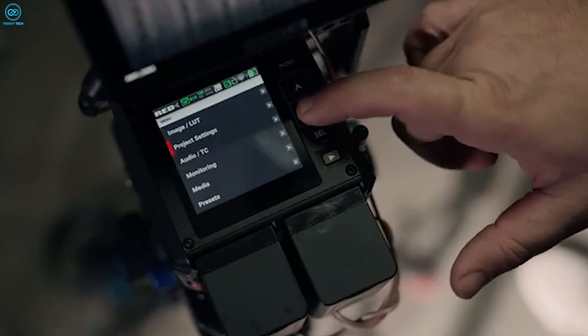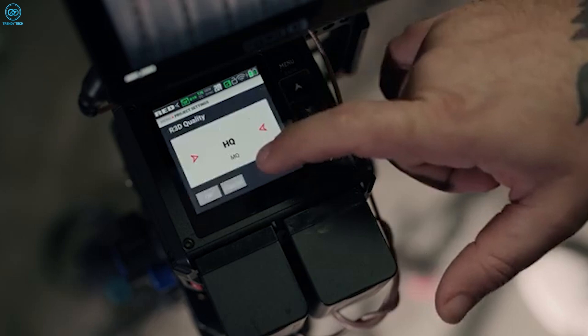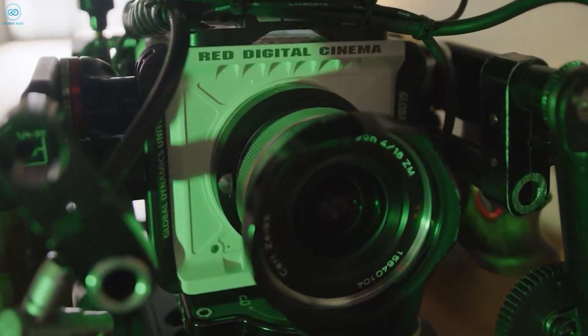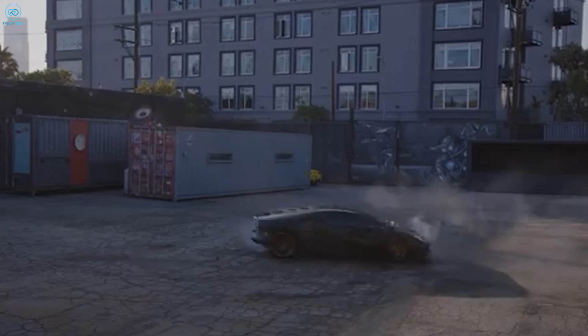The global shutter prevents motion blur, crucial for fast scenes and special effects. Its compact design with a Canon RF lens mount allows compatibility with a wide range of lenses using adapters, including electronic F to RF mounts for autofocus support.